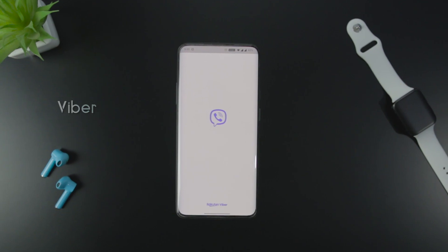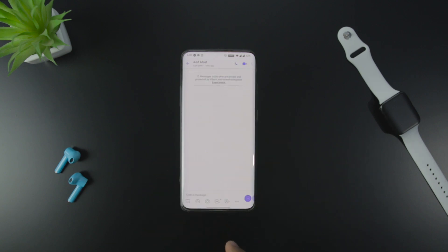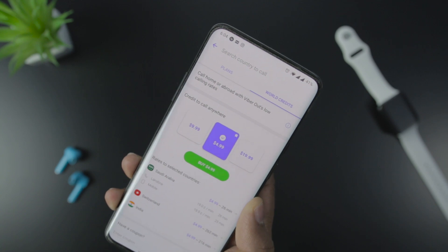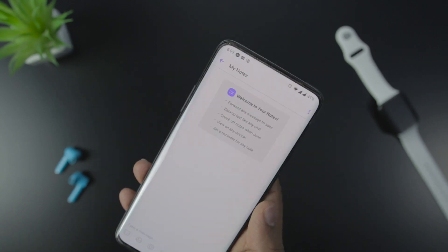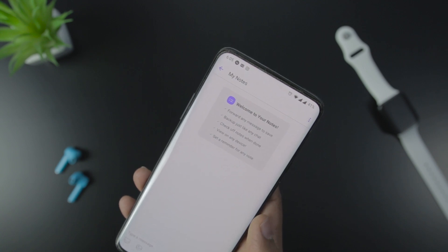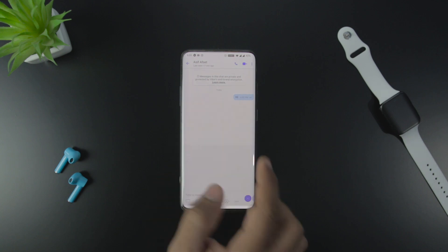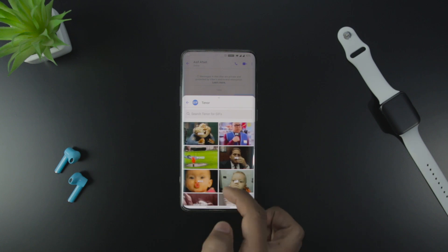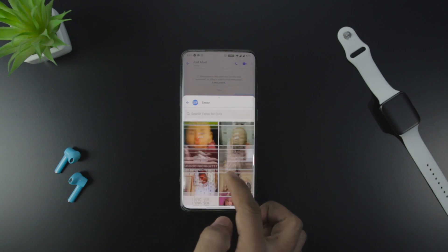Next up we have Viber, which can be your perfect partner for messaging and is encrypted. You can do free audio and video calls in high quality. ViberOut will help you make international calls at low-cost charges. You can also use chat extensions to send expressive GIFs, emojis, and stickers while chatting. You can seamlessly sync Viber across all your devices. Viber also includes the self-destructive message feature, where you can set a timer for any chat, and after the set time expires, your chat will self-destruct.